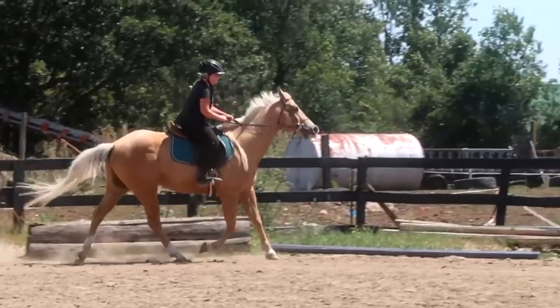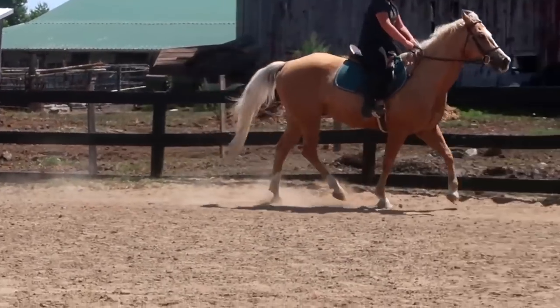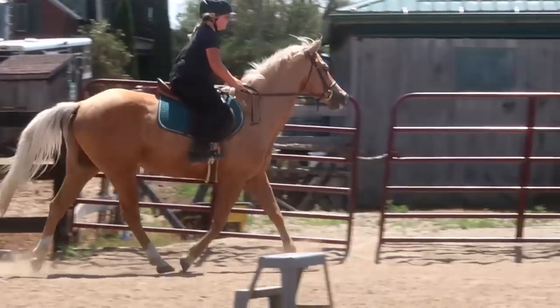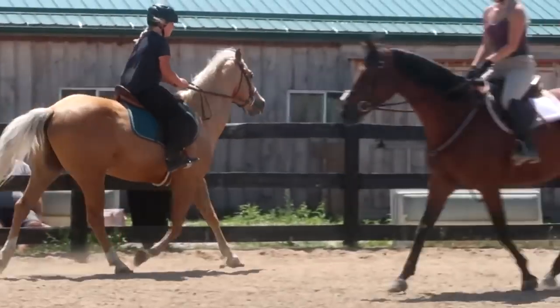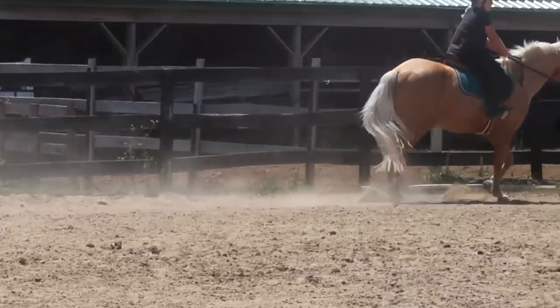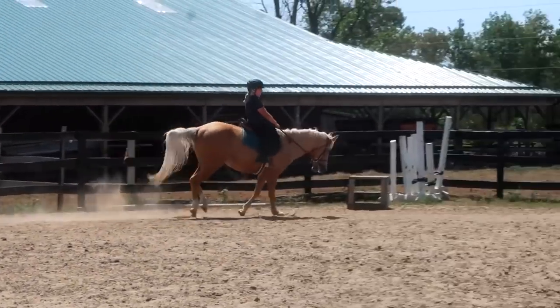Finn is a quarter horse pony, 14.2 hands high. He totally has the pony mentality. He belongs to my 10-year-old daughter, and she was definitely finding it difficult to ride him sometimes because he had a go-go-go attitude, and she was more of a whoa attitude. Riding him and training him was getting to be a little bit difficult for her. He doesn't always listen. Slowing him down can be difficult.